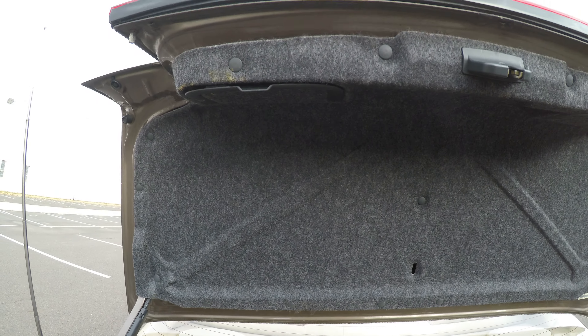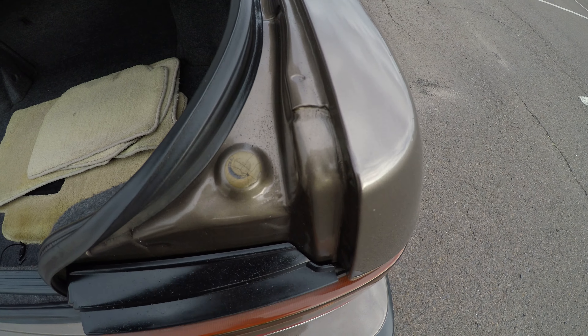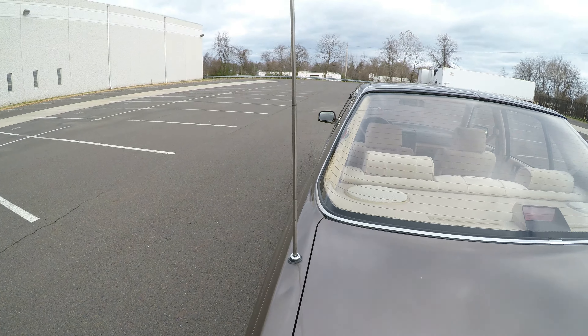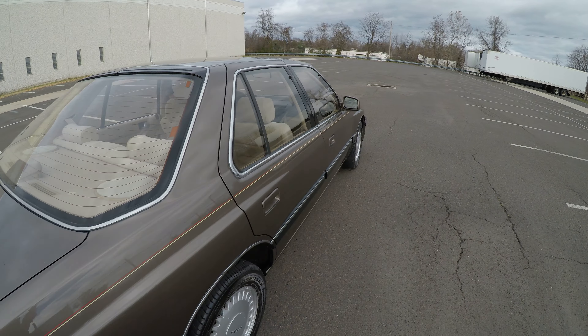That's the back portion of the trunk — all the edges and seals are extra nice. The power antenna works flawlessly; once you turn the radio on or off, it goes up and retracts automatically.